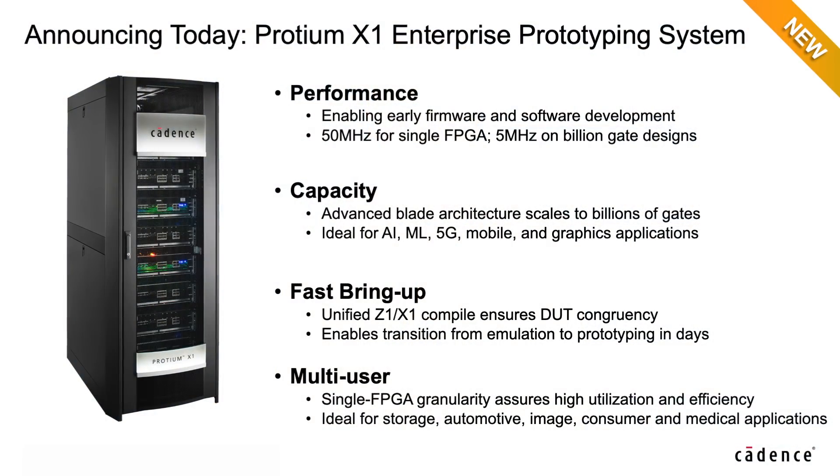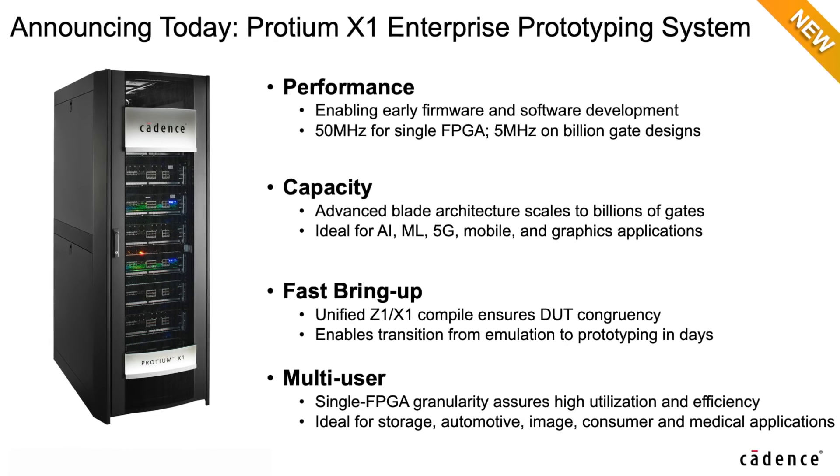To sum it up, prototyping has just become, again, a lot easier with the addition of Protium X1 to our prototyping family. My team and I are looking forward to working with you on your challenges in software development, hardware-software integration, system validation, and hardware regression. Thank you.